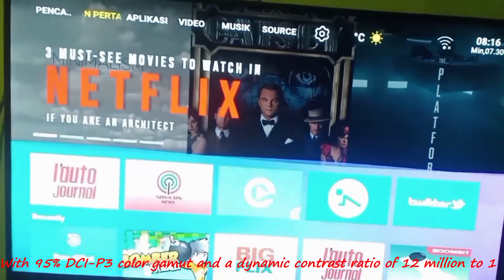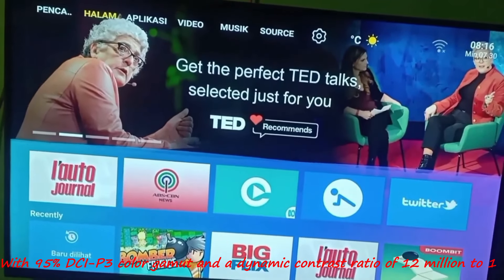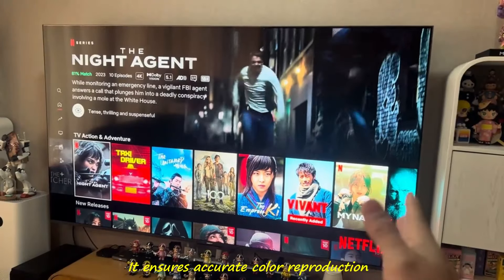With 95% DCI-P3 color gamut and a dynamic contrast ratio of 12 million to 1, it ensures accurate color reproduction.